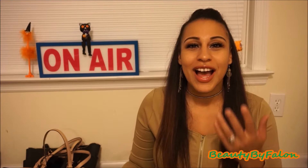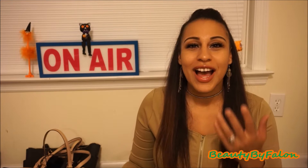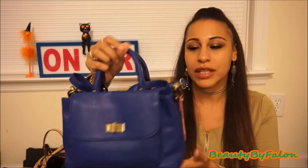It has feet so it doesn't sit exactly on the floor, and I think it's a really cute purse. I haven't had a chance to use it yet because I don't have anything blue. I bought a whole bunch of purses in different colors because I wanted to venture out besides just black and brown purses. So yeah, I bought this blue one.